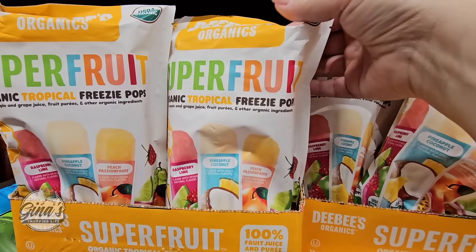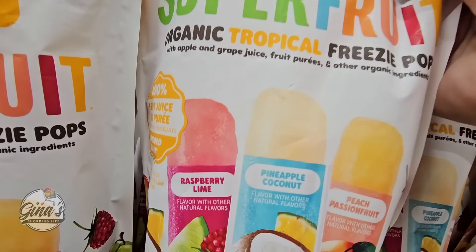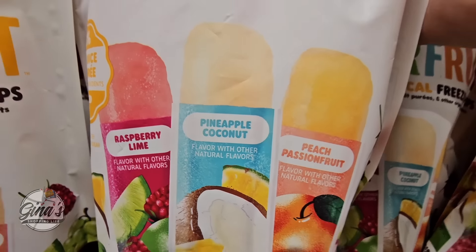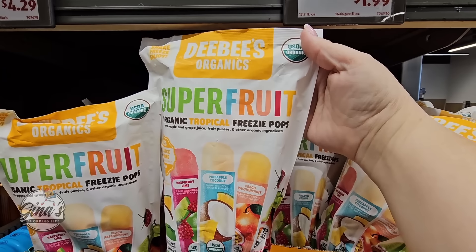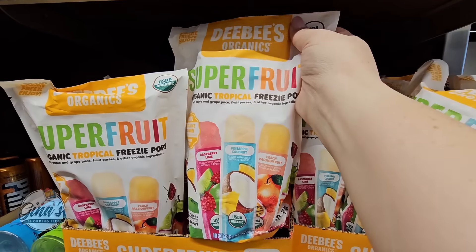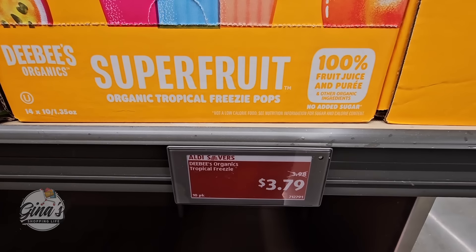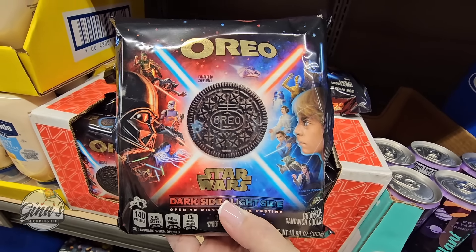The DB's Organic Super Fruit Freezy Pops — Raspberry Lime, Pineapple Coconut, and Peach Passion Fruit. All three of those sound really good. They're organic — all you have to do is freeze them, so much better than other frozen pops. And the price here is $3.79, and there are 14 of them in each package.